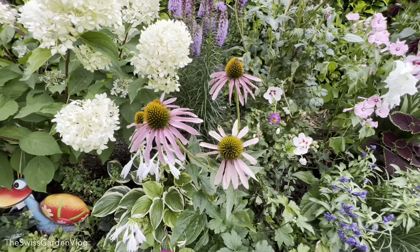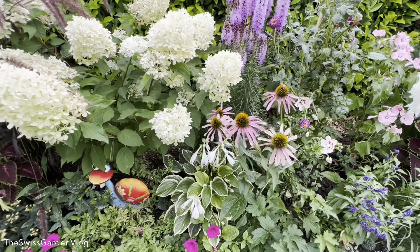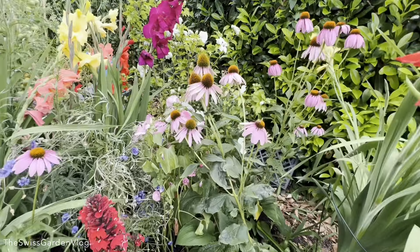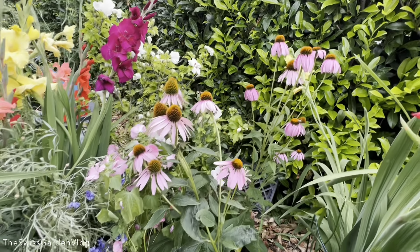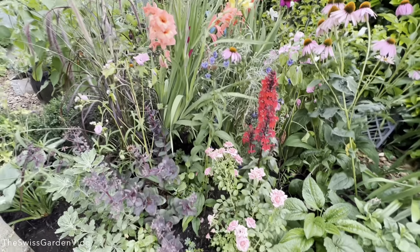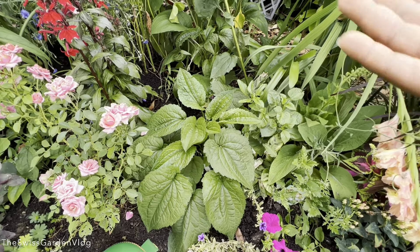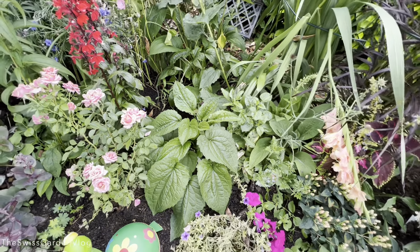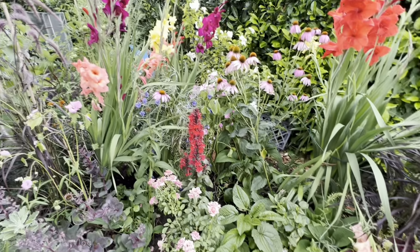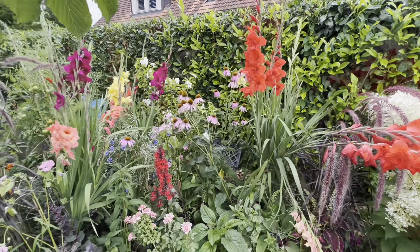I was desperate for some echinacea blooms at the beginning of the season, but right now I cannot complain. I do have a few that I'm really happy with — they are a beautiful flower. I actually thought I had more varieties in here, and yes not all of them are out yet. This is another one right here and it's not blooming yet. Maybe another variety will come up, but right now I have just the purpurea variety that is dominant here.